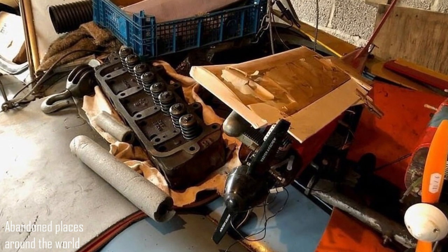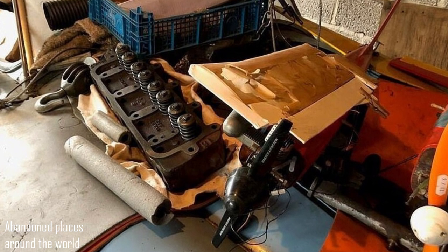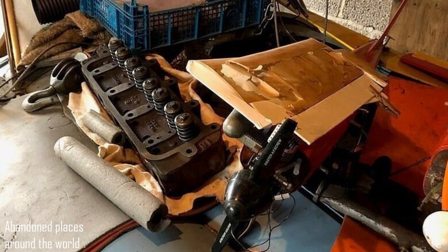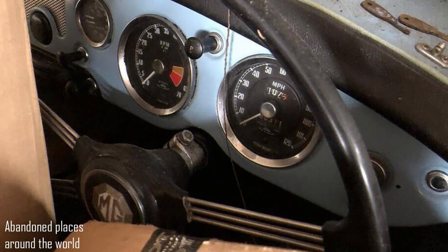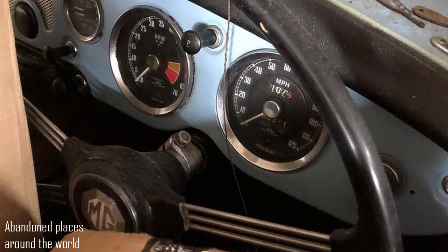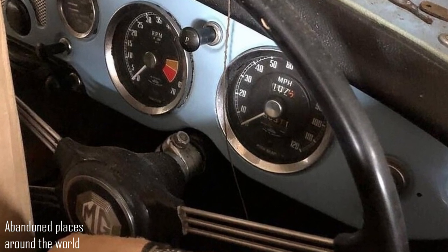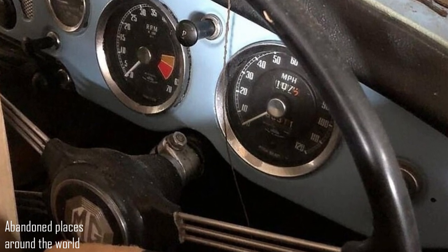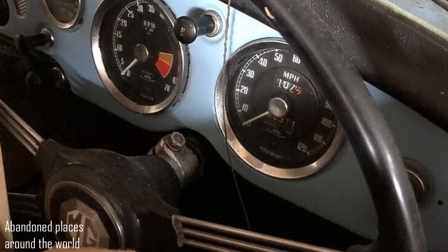The vintage car was found by representatives of an auction house who were sent to the estate to see if there were any valuable things for sale. Documents for the car were also found, as well as photographs of the Roadster before it was imprisoned in the garage. In the 1980s, the car was repaired, though the work was never fully completed.